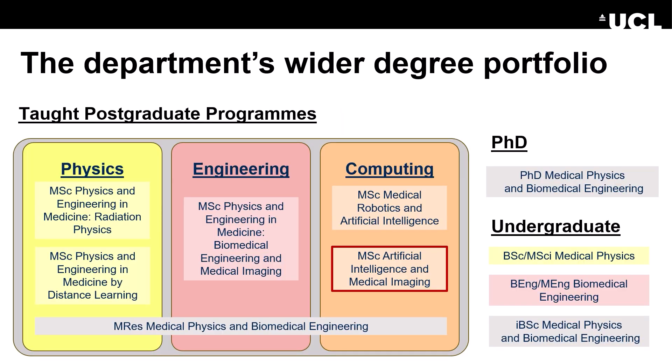The MSc in AI and Medical Imaging is not the only MSc program in our department. We have a long-standing MSc in Physics and Engineering in Medicine, and an MSc in Medical Robotics and Artificial Intelligence. In addition, we have an MRes program more focused on the research project, and a PhD program in Medical Physics and Biomedical Engineering, as well as undergraduate courses in biomedical engineering and medical physics. Many of the modules you'll take will be shared with other MSc programs, so you'll meet students with a slightly different angle on what they're studying.